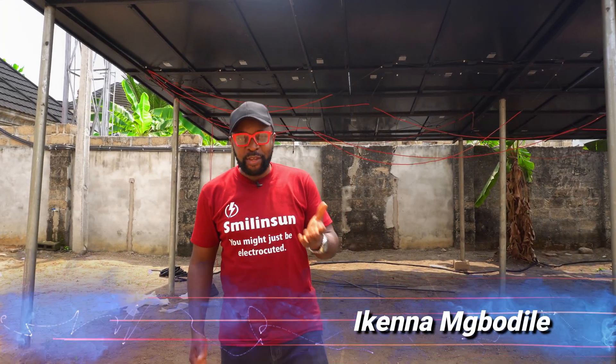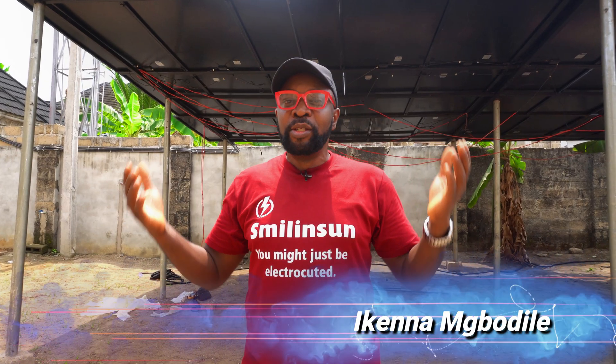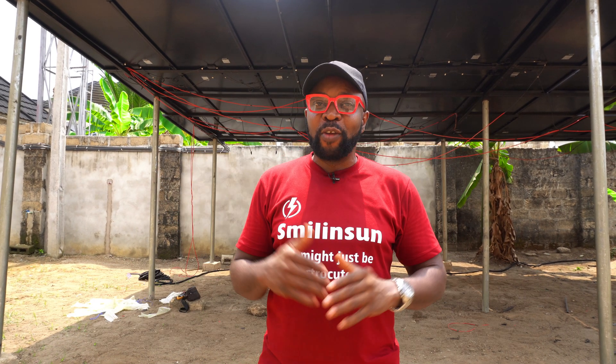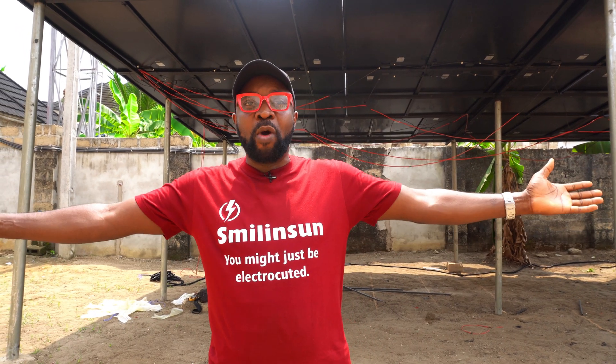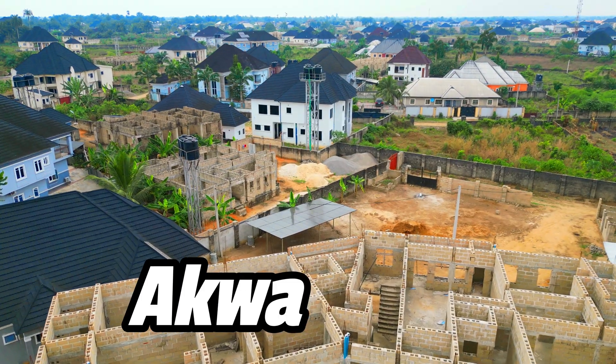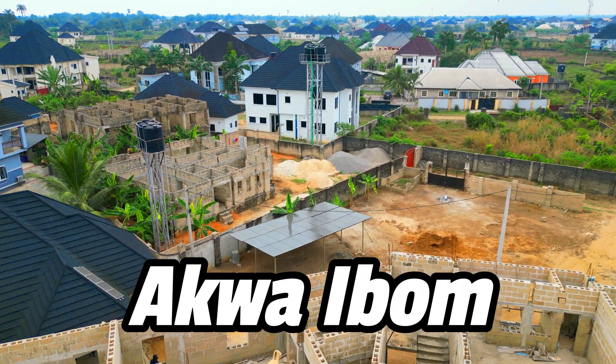Hey, what's up guys? Are you guys okay? Welcome to the Home Tour Series. It's so beautiful today.